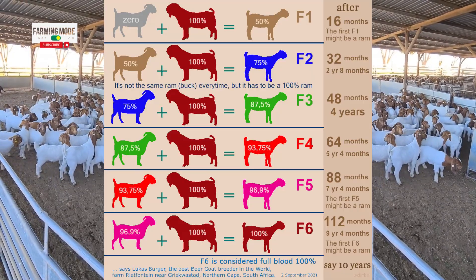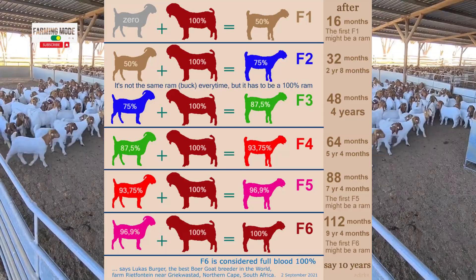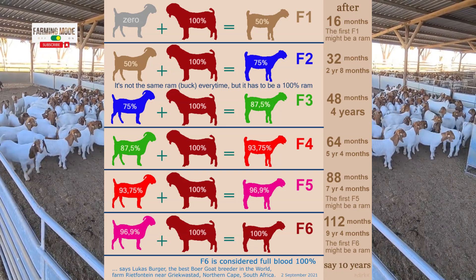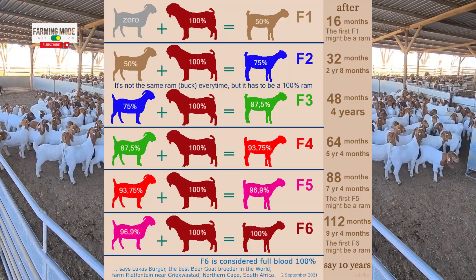Continuing this pattern, we introduce the F3 generation. We breed our 75% F2 blue goat with another 100% purebred bow goat. This brings us to the green goat, which is now 87.5% purebred. We are getting closer.